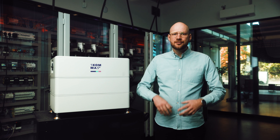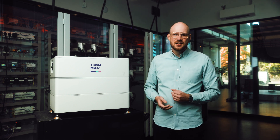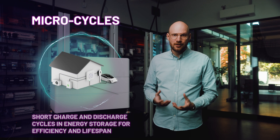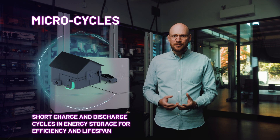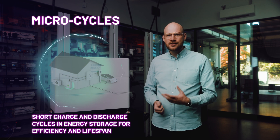This product was developed with fundamentally different requirements in mind than previous product generations. Instead of charging during the day and discharging at night, this unit is designed to perform multiple so-called micro cycles throughout the day. It has to provide an ultra-high data resolution on the state of charge as well as on the available charge or discharge power, and most importantly it is designed to react super fast.